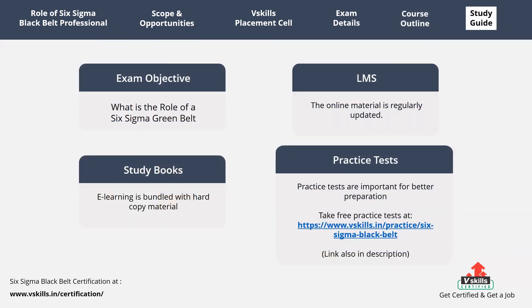Candidates preparing for the exam should understand the importance of exam resources, as during exam preparation it is essential to get all the required study resources. This will provide an advantage to understand the concepts more accurately. In this preparation guide we will discuss some of the most important resources. First, understand the objective of the exam and the role of a Six Sigma Black Belt, then go through your LMS and study books. We provide candidates with online learning material for a lifetime through our LMS, which is regularly updated and bundled with hard copy material.